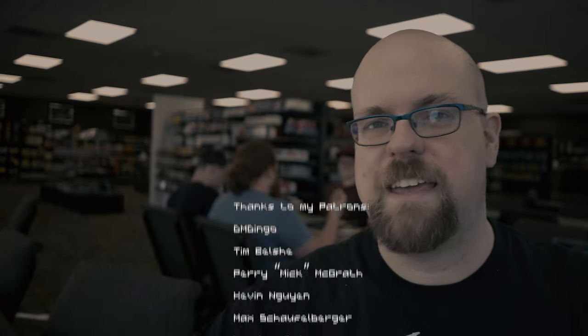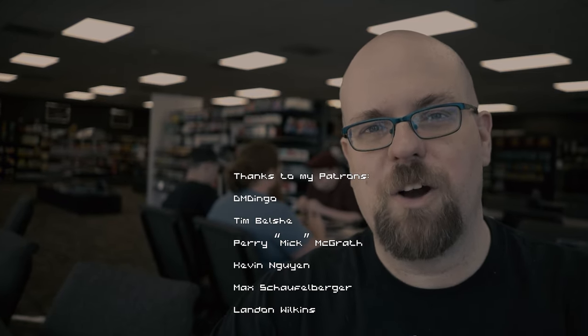Check them both out — EmTech Cave, The End Games. They're both great. Thank you so much for watching, and y'all have a wonderful day.